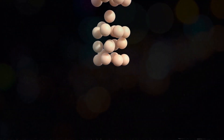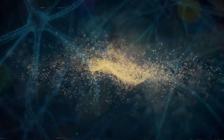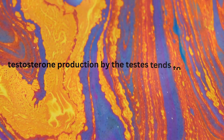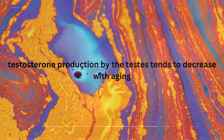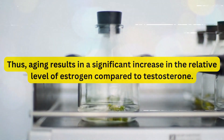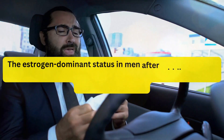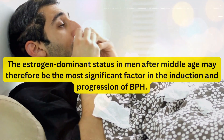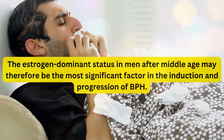Adipose tissues express aromatase enzyme, which converts testosterone to estrogen. Adiposity tends to increase with aging. Conversely, testosterone production by the testes tends to decrease with aging. Thus, aging results in a significant increase in the relative level of estrogen compared to testosterone. The estrogen dominant status in men after middle age may therefore be the most significant factor in the induction and progression of BPH.